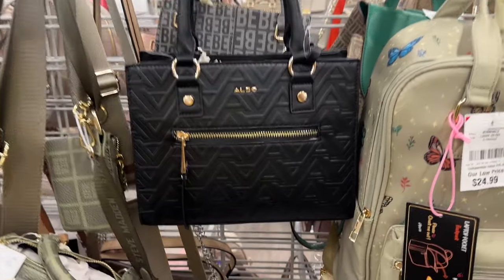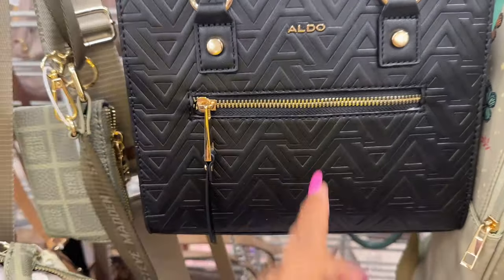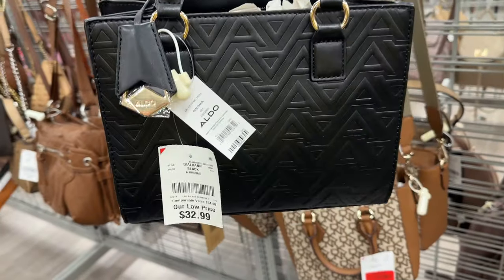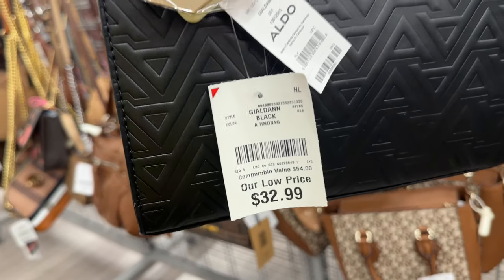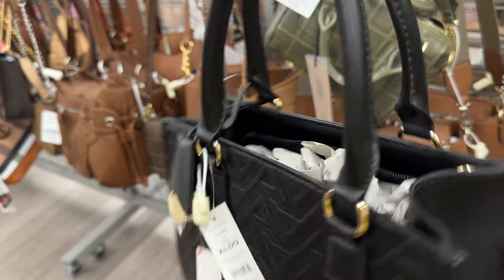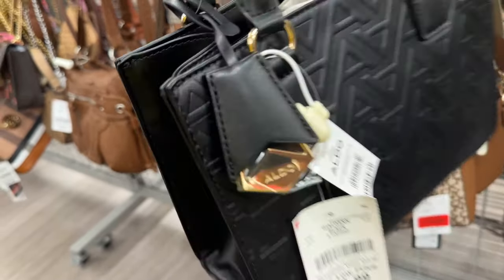This is Aldo — zip pocket in the front, top handle. $33. Really cute with a zip top and even a little dangle.